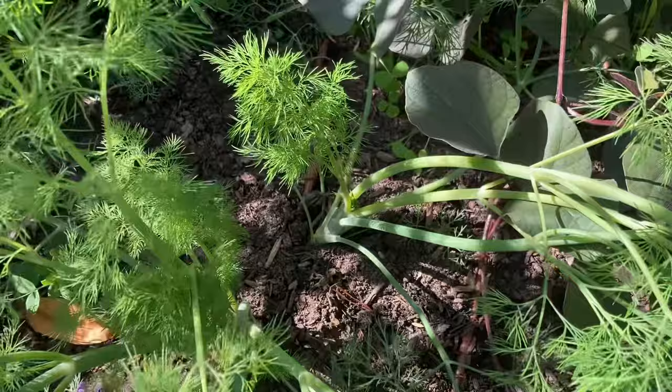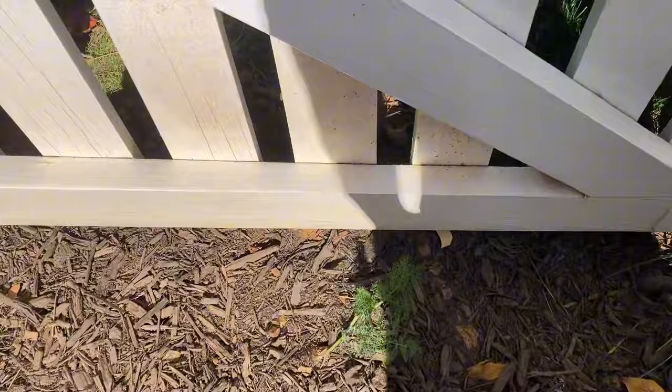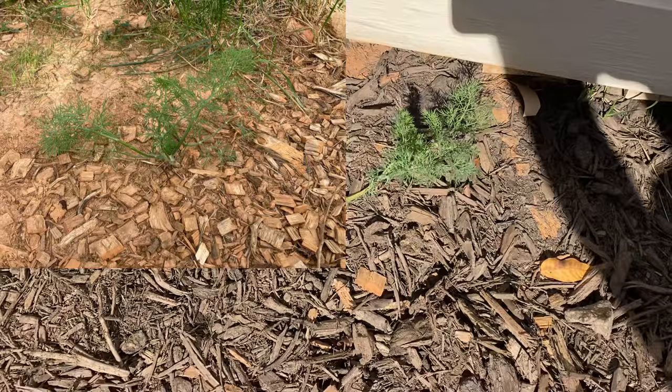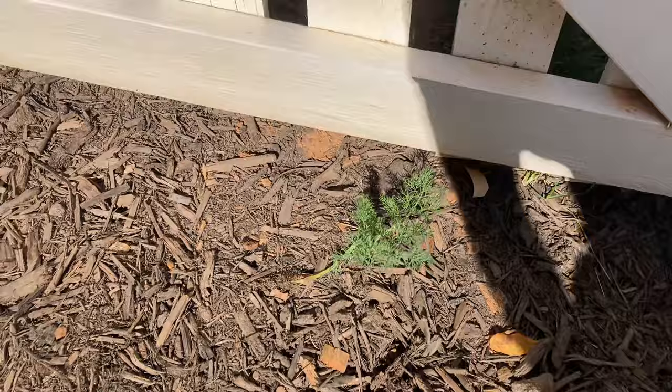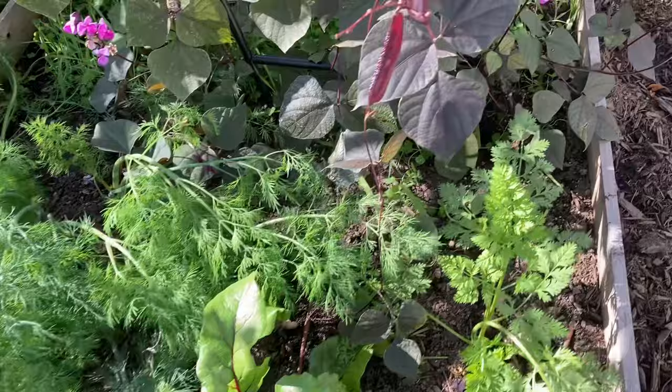This dill just grows absolutely everywhere. Here's the gate to my vegetable garden — I had a dill come up right here underneath where the door swings open. I covered it over in mulch and it's still popped through and is growing. So a dill has a will to live.